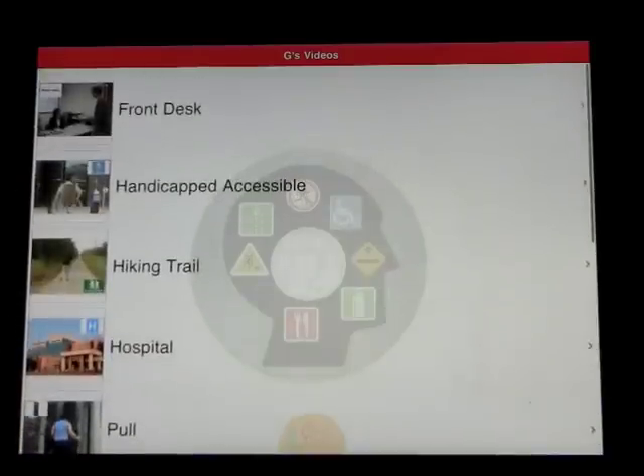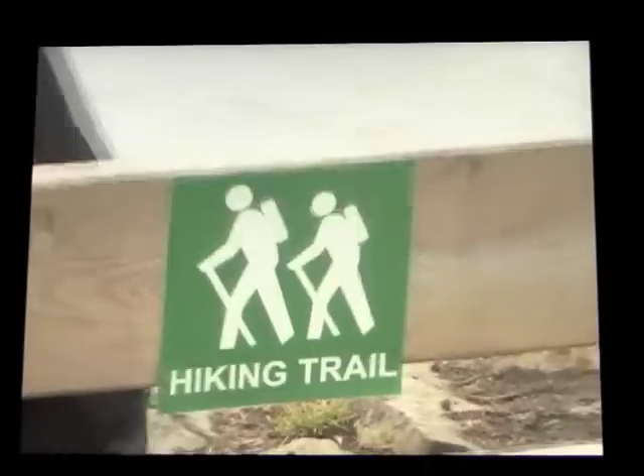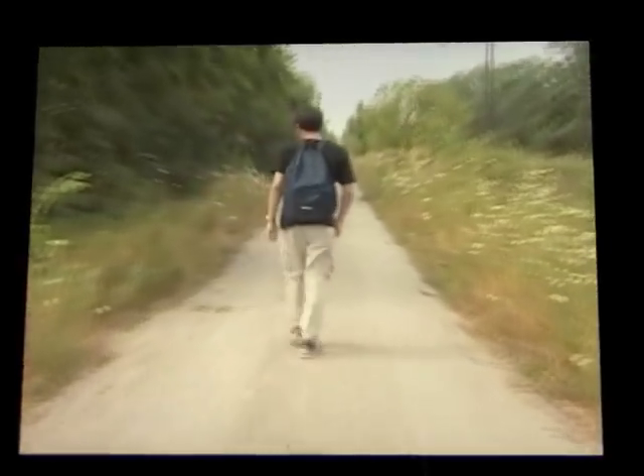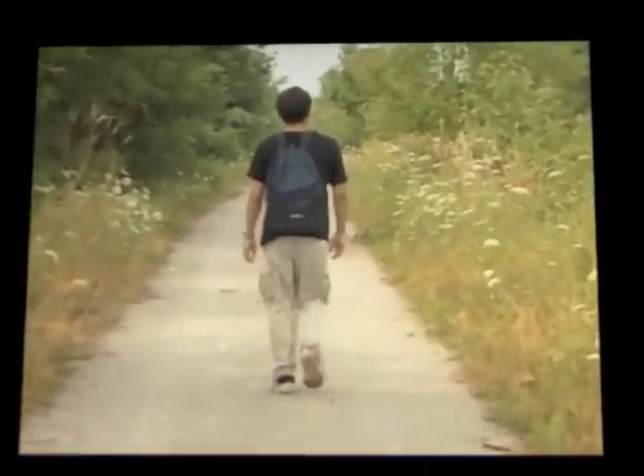Okay, so you can go through the playlist and watch the video as many times as you like. Hiking trail. This sign says hiking trail. The hiking trail sign means that this trail or path is set aside for people who would like to take a long walk. A hiking trail usually makes a loop so that you end up back where you started.